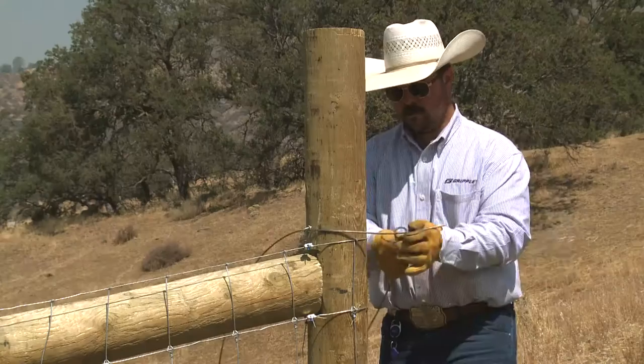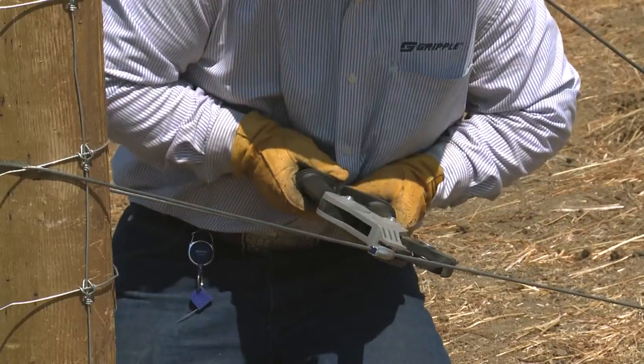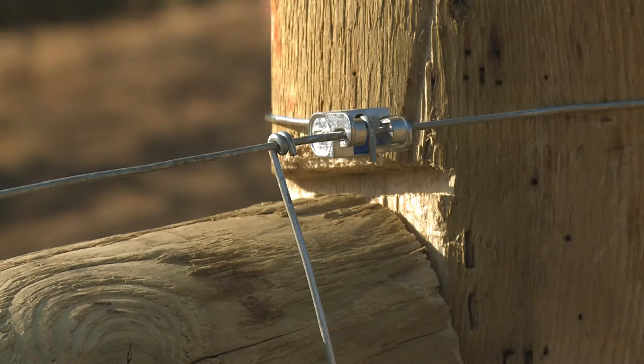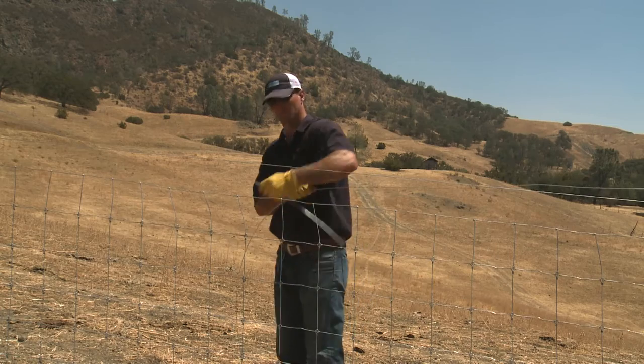The Gripple range of fencing products are all designed to simplify the process of installing, maintaining, bracing, terminating, and repairing all types of wire fence. This maximizes the life of the wire fence and lowers the overall cost of ownership.